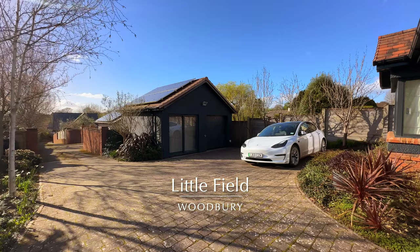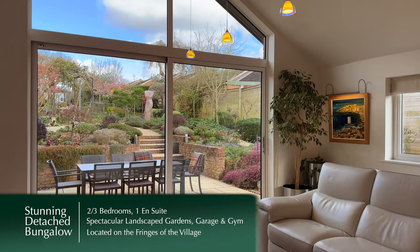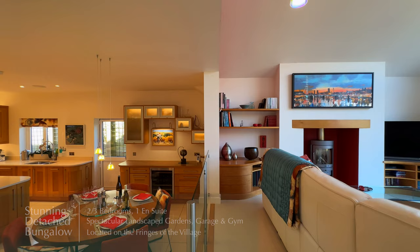Located on the fringes of Woodbury Village, at the end of a private drive shared with one other property, is this fantastic detached property, constructed in 2010 by Heritage Homes.